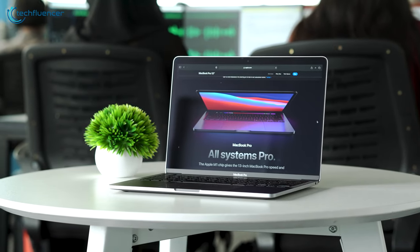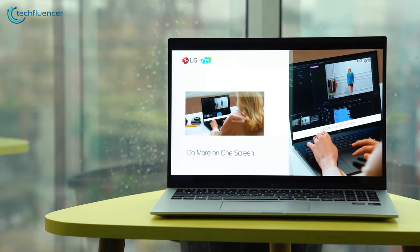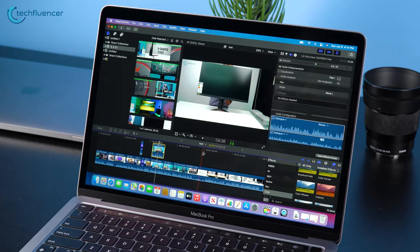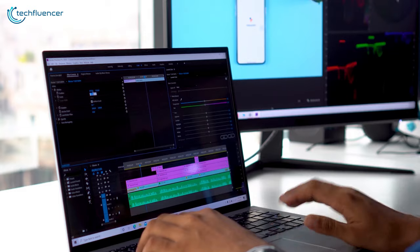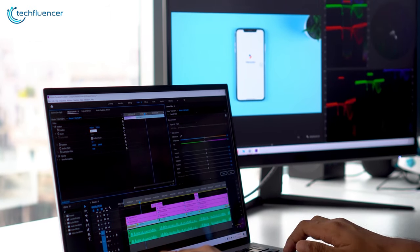While shopping for a laptop for music production, there are some factors that make a significant difference. Whether you work in a home studio or just need it for portability, you need to put greater focus on processing power and memory specs.